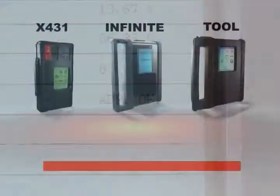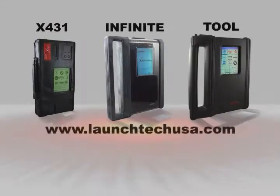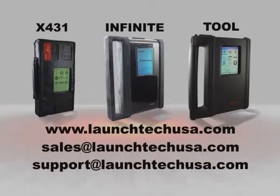We at Launch thank you for your investment and want you to know that we are here to serve you by offering the greatest value possible and unsurpassed service after the sale. We look forward to serving you well into the future. For more information, visit us at www.launchtechusa.com, or email us at sales@launchtechusa.com. For technical inquiries, contact support@launchtechusa.com.